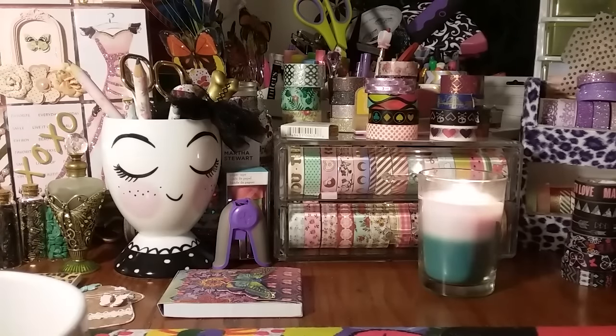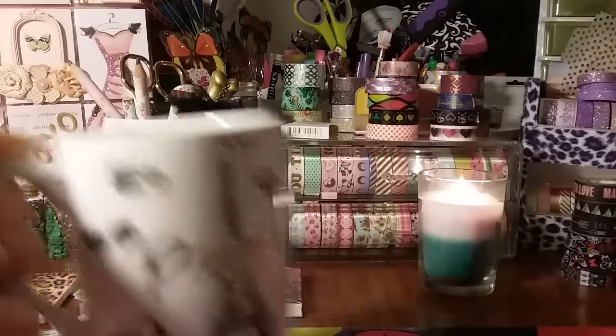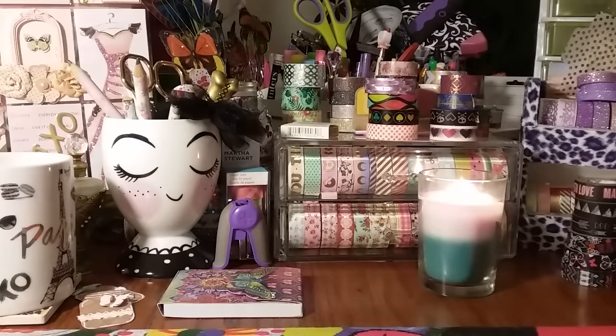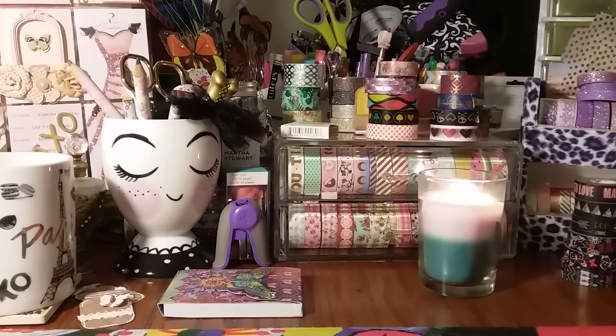I didn't even plan on going to the stores today until I jumped on Hobby Lobby's website and they had 50% off the Paper Studio stickers and embellishments, which I've just been waiting for because I love their stickers. And I had a 40% off coupon, so I did two transactions. I really went to Walmart not only for household stuff but I ran out of teabags and needed some more tea. So let's jump right into it.